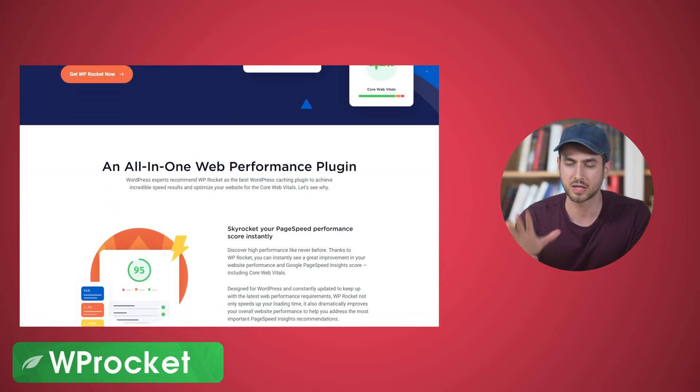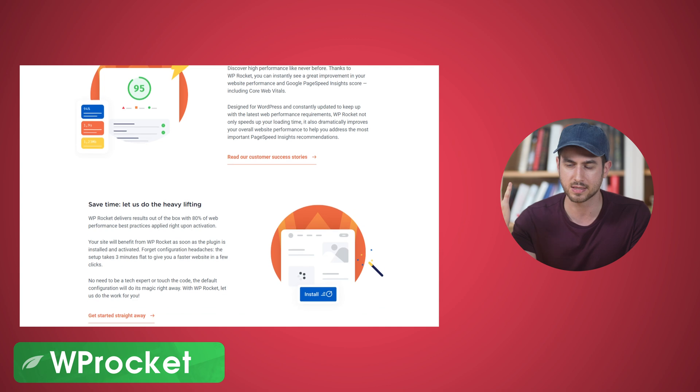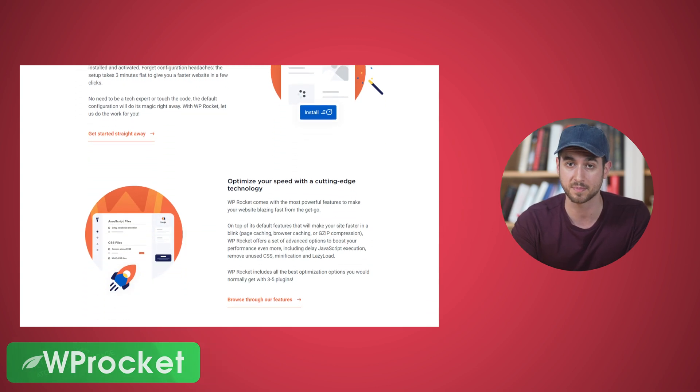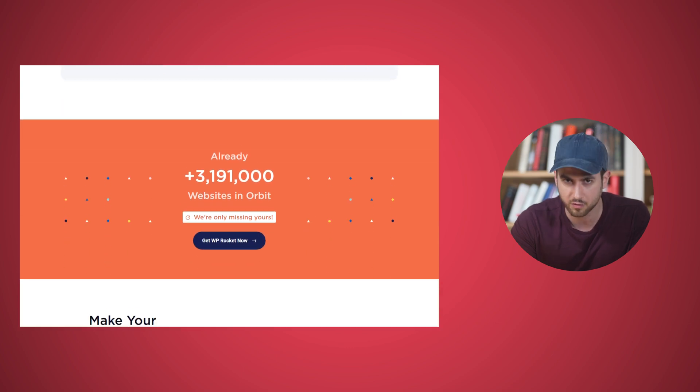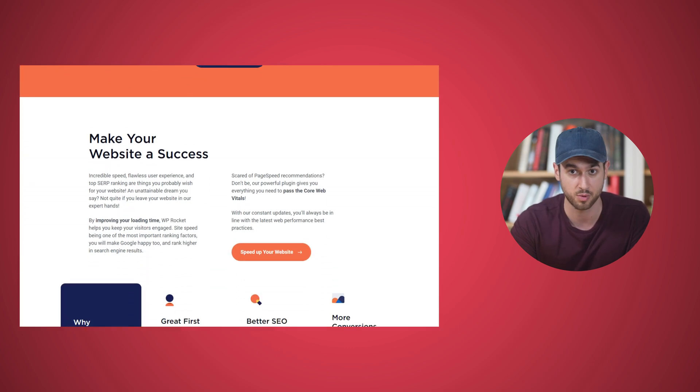Number four: WP Rocket. Everyone needs a good caching solution on their WordPress websites. I've been using WP Rocket for years now — it works wonderfully well with Thrive Suite, which is super important to me, and it just makes my sites faster.